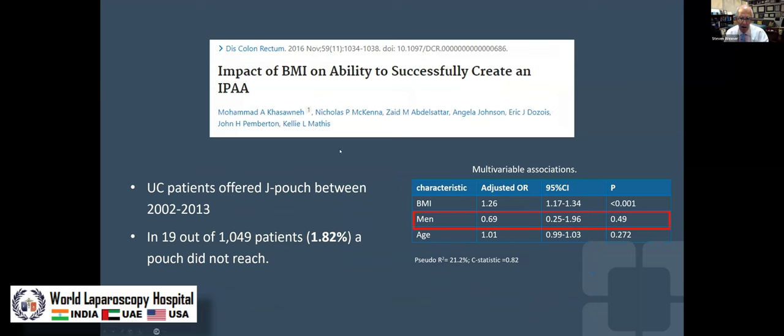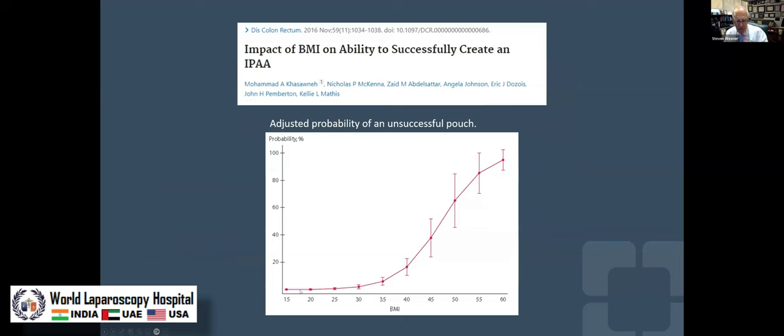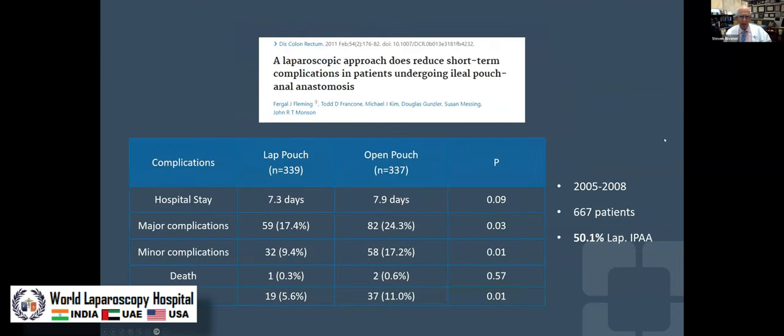An interesting study from the Mayo Clinic group looked at over a thousand patients and found that in almost 2% of cases the pouch didn't reach, and BMI was the number one factor — odds ratio 1.26. They mapped out BMI and showed that it starts to creep up at the break point between overweight and obese, and when you get into class 1, 2, 3, 4 obesity, ultimately when the patient's BMI is 60, there is a zero percent chance that a pouch will reach. A graph like this is helpful to show patients so they understand why they need to lose weight.